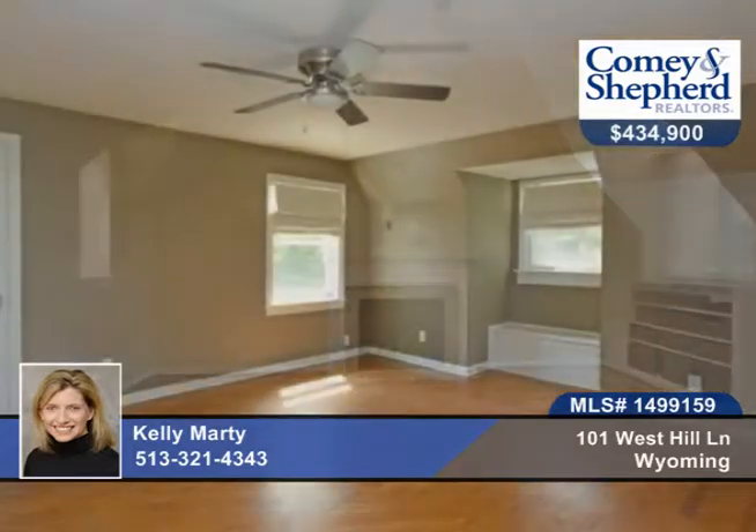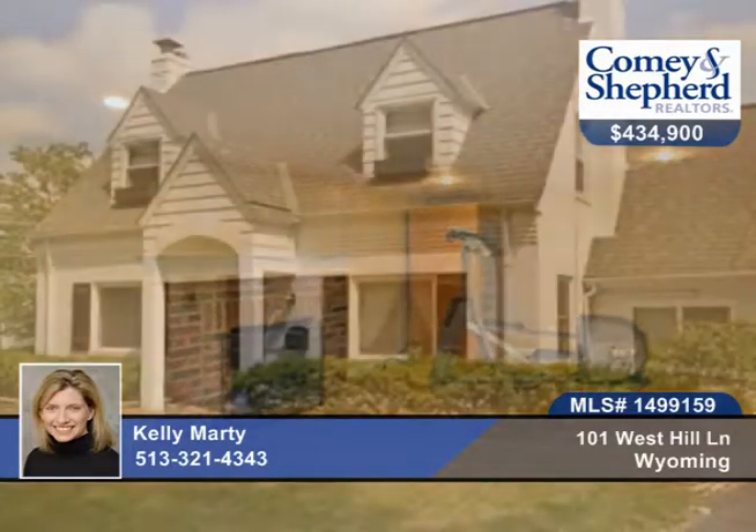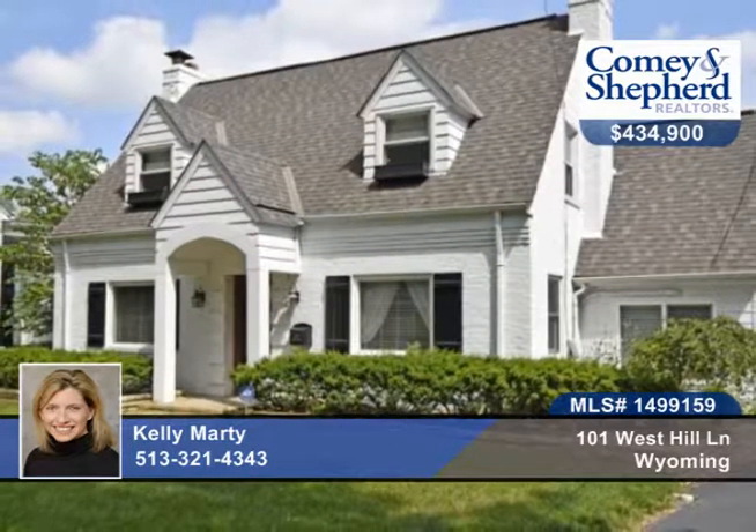There's wonderful flow in this home and a large deck that's great for entertaining, overlooking a park-like large yard. Call Kelly today to see this three-bedroom, three-bath home in person.